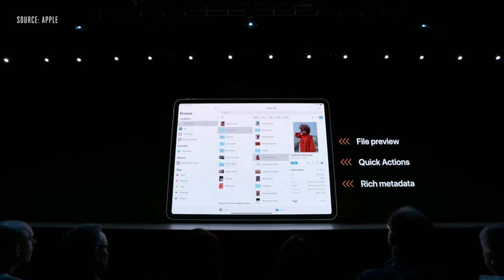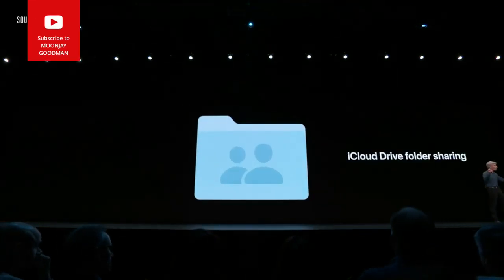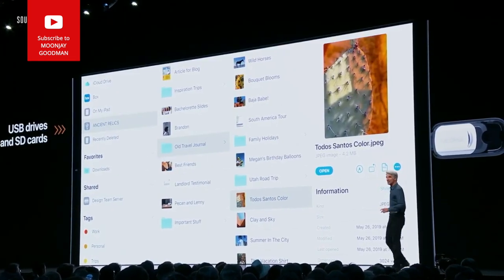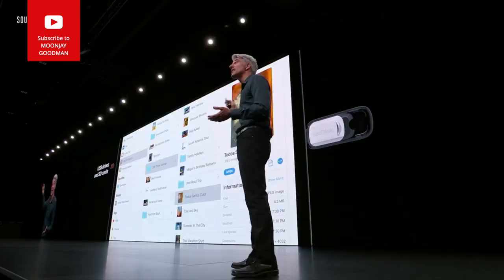We're also improving the way you can share files — in iCloud Drive, we now support folder sharing. And you can now plug in a thumb drive, external disk drives, and SD cards; they all show up right in the Files app.